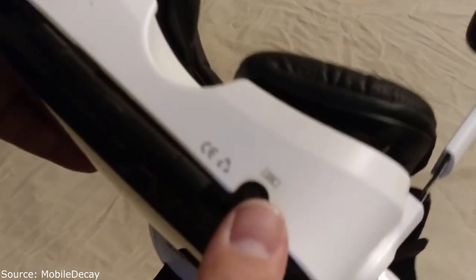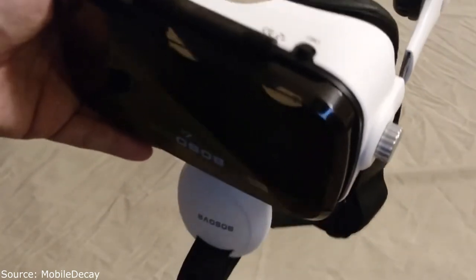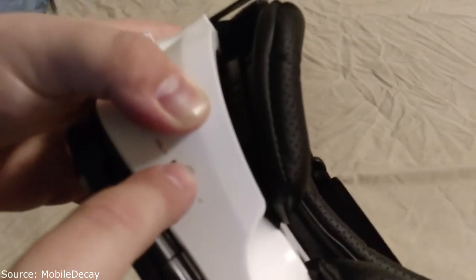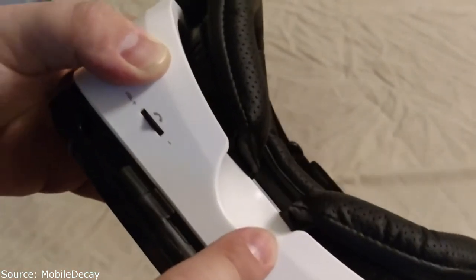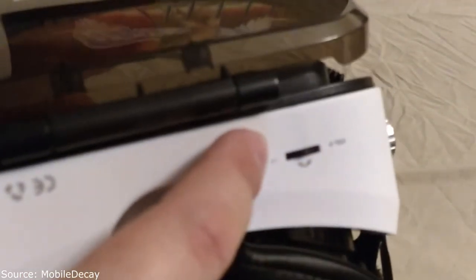There's a touch button on the headset so you can tap the screen for any supported applications, triggering whatever the developer programmed. There's also a button for changing volume and answering calls on Android — though I plugged it into my phone and even my tablet and I could not get that to work.